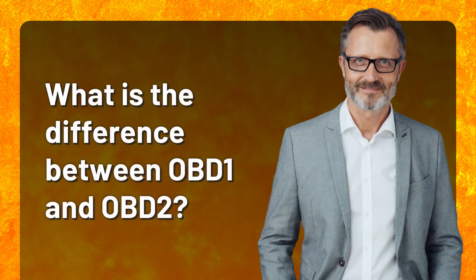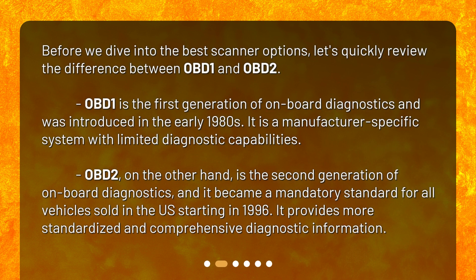What is the difference between OBD-1 and OBD-2? Before we dive into the best scanner options, let's quickly review the difference. OBD-1 is the first generation of onboard diagnostics, introduced in the early 1980s. It is a manufacturer-specific system with limited diagnostic capabilities. OBD-2, on the other hand, is the second generation, and it became a mandatory standard for all vehicles sold in the U.S. starting in 1996, providing more standardized and comprehensive diagnostic information.